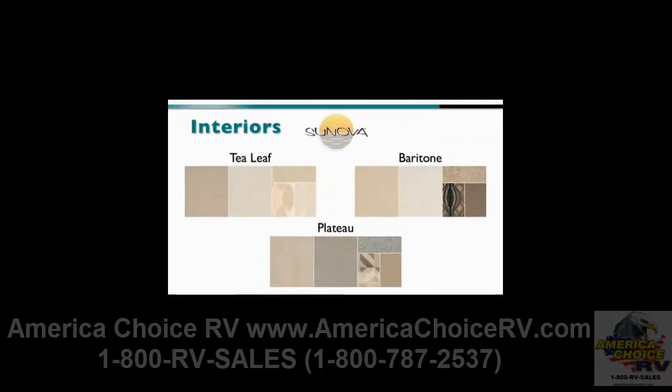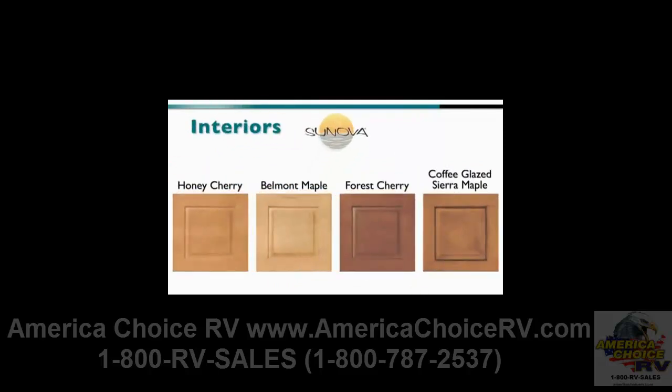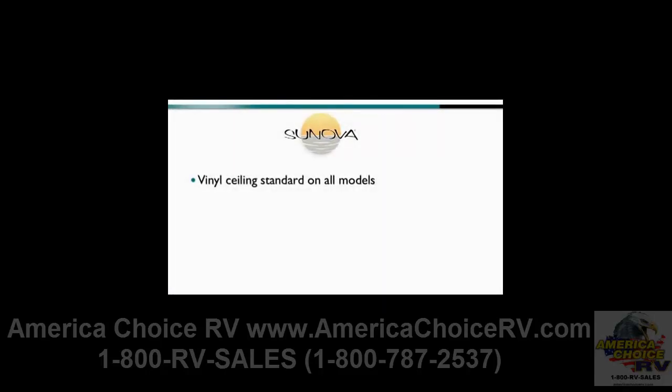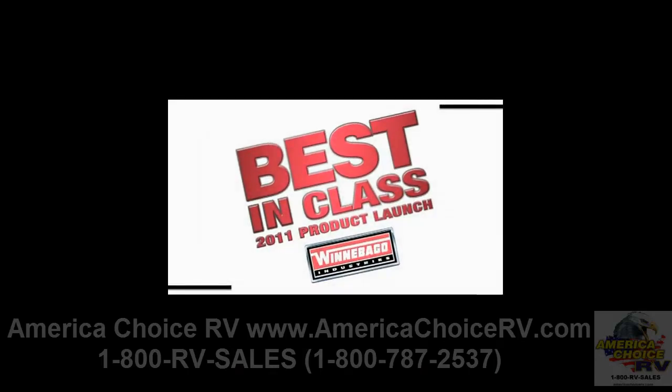On the inside, customers can choose from three interior colors — Tea Leaf, Baritone, and Plateau — and four wood colors: Honey Cherry, Belmont Maple, Forest Cherry, and Coffee Glazed Sierra Maple. Vinyl sealing material is standard on all models. With five innovative floor plans, the 2011 Itasca Sanova offers exceptional value to Class A gas buyers who want to drive the best in class.